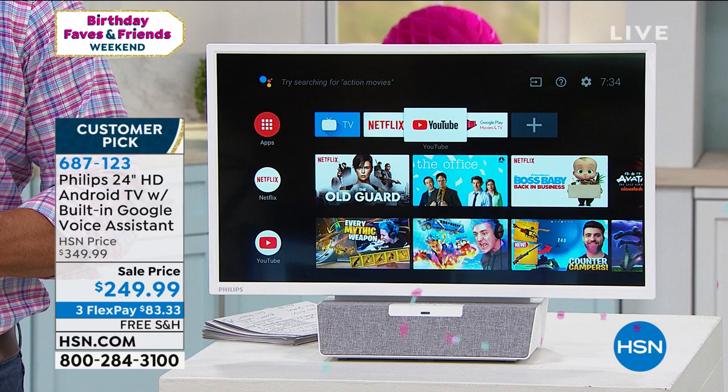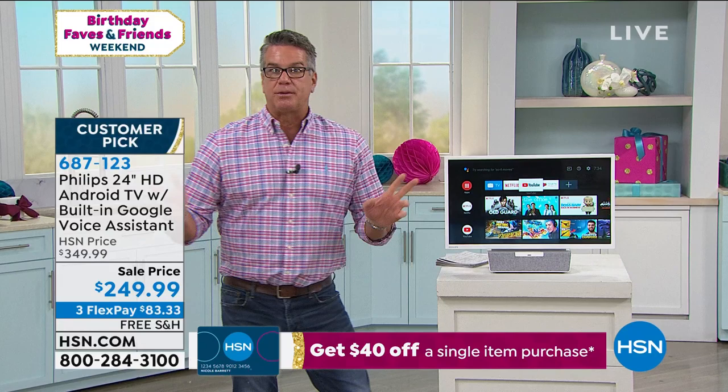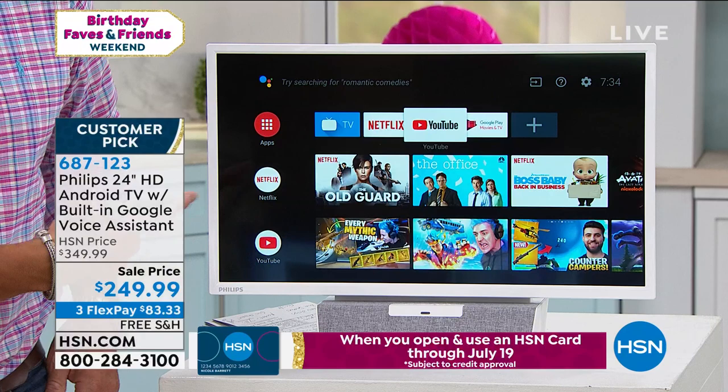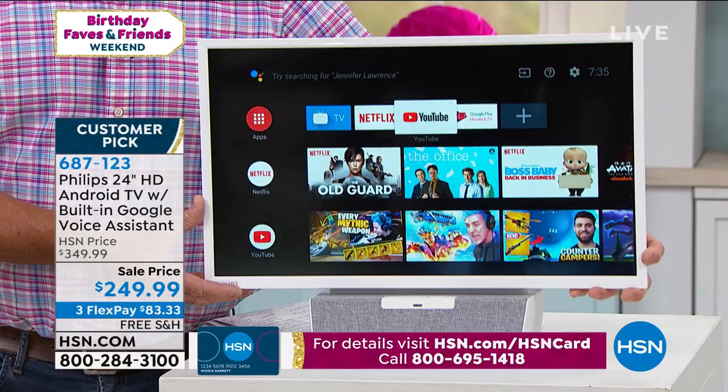Think about it: when you're drinking coffee in the morning and you don't want to wake up the whole family, you've got your own little personal TV. You want to look up recipes, plan vacations, watch old vacation movies — you could do it all on this great screen. I love the 24-inch size — it's not too big, anybody can carry this from point A to point B. If you want to move it from the kitchen to the den, maybe you've got folks coming over spending the night. You can use it as your movie player. A lot of people don't want a big jumbo TV in their bedroom — this is perfect for that. It's 687-123.